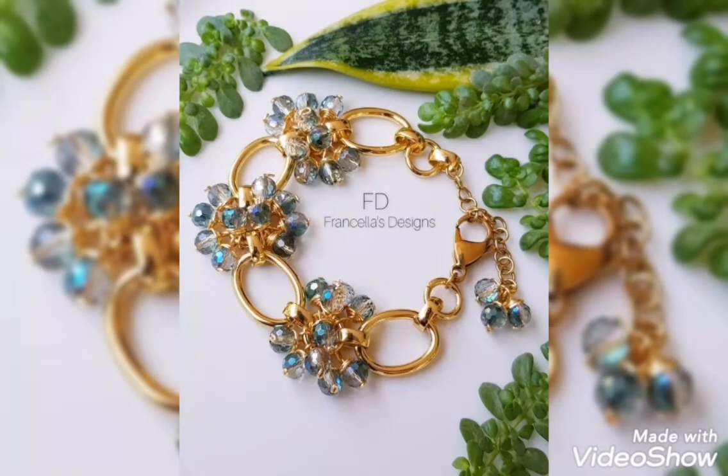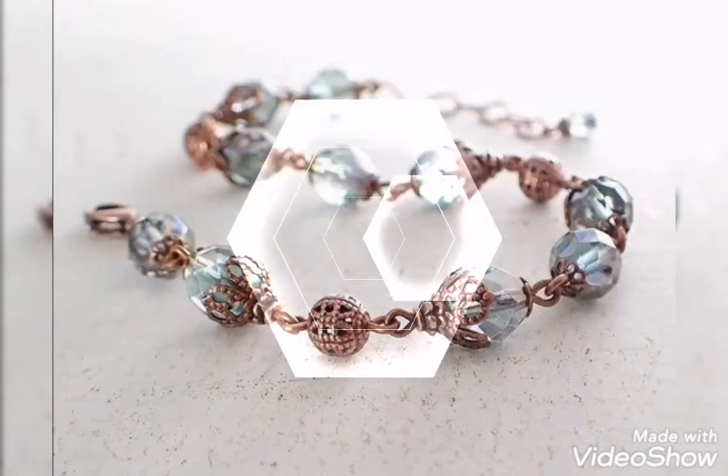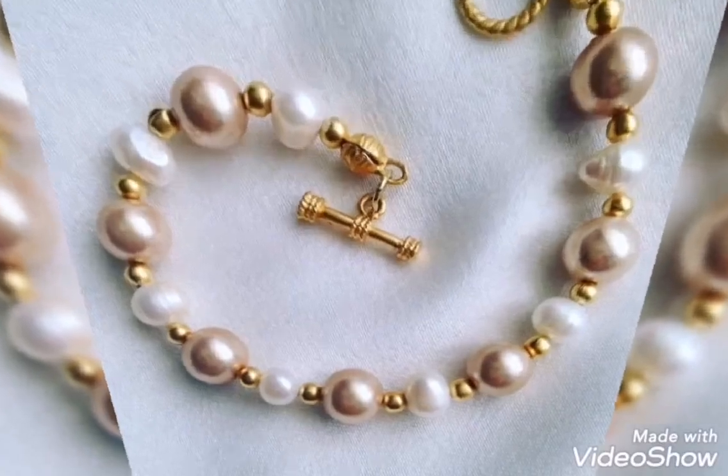You will also see a very stylish and modern bracelet design. As you can see, ash gray, beige and skin combination, light brown and white.